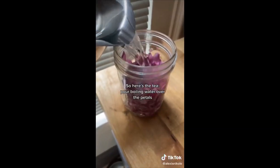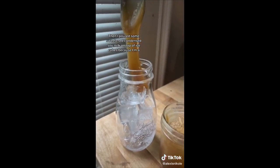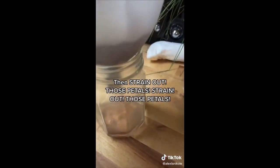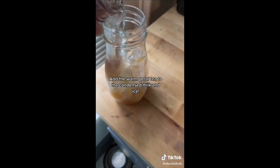So here's the tea: pour boiling water over the petals. Then I poured some sweetened condensed soy milk on top of ice cubes, because I'm a filthy vegan! But use regular sweetened condensed milk if that's what you got. Strain out those petals! This has my entire kitchen smelling like a beautiful garden in springtime. Add to the condensed milk and ice.